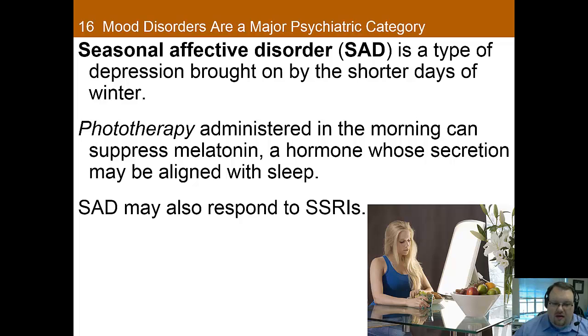Seasonal affective disorder is a mood disorder that's brought on by shorter days of winter. The prevalence of seasonal affective disorder actually increases with latitude. The response rate to light therapy, or phototherapy, is 60-90%, which is really good. Phototherapy is usually administered in the morning to suppress melatonin, a hormone whose secretion is aligned with sleep and helps shape our circadian rhythm. It has to be a specialized, really bright light — bright indoor light is usually less than 500 lux, and the standard dose for phototherapy is 10,000 lux for 30 minutes a day, so it has to be a specialized piece of equipment. Light boxes usually cost a couple hundred dollars, but they're very effective for seasonal affective disorder.